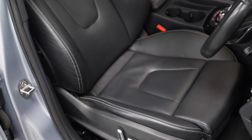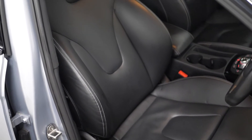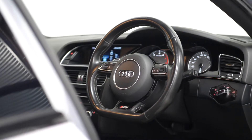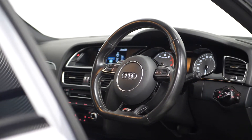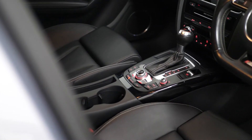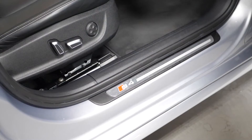The heated sport seats with the electric adjustment and the lumbar support. And the leather upholstery with the S4 embossed. The three-spoke S sports multifunction steering wheel. Your inlays in piano black. Your two cup holders in the centre console. Your three-zone climate control. The S4 tread plates.